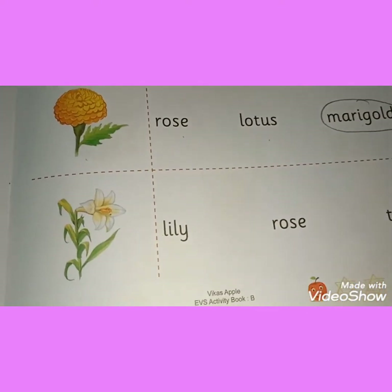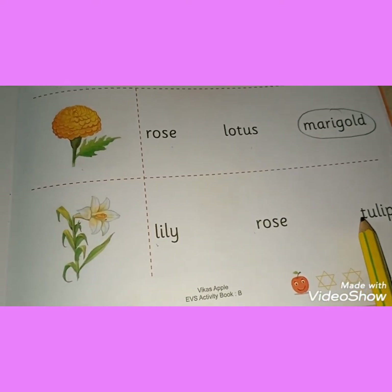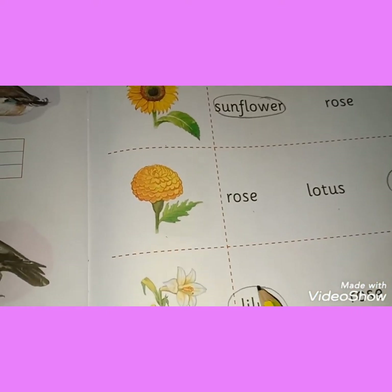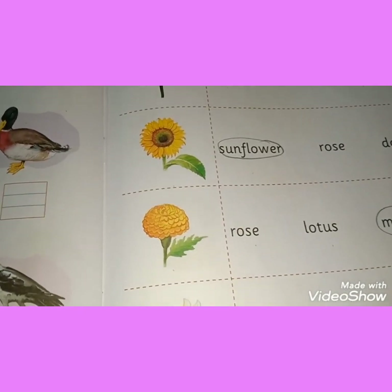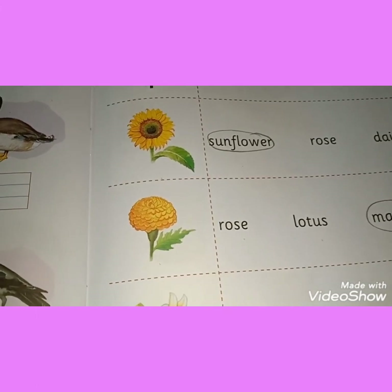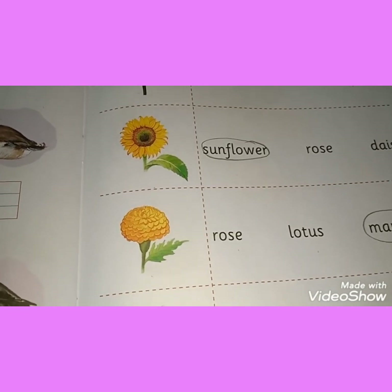And the last one — is it a lily, a rose, or a tulip flower? It is a lily. Okay children, like this, complete the activity in your EVS book and learn the flowers along with the rhyme. Stay home, children. Stay safe. And be cheerful and happy like the flowers.